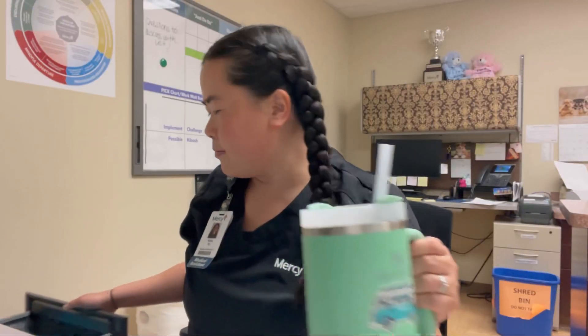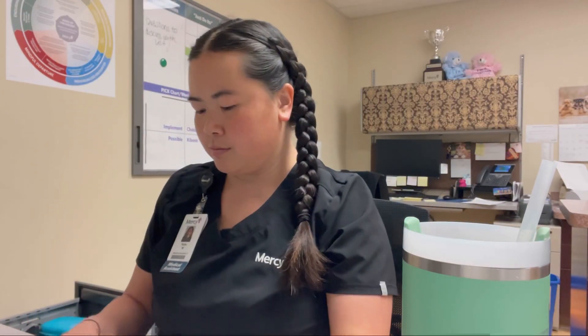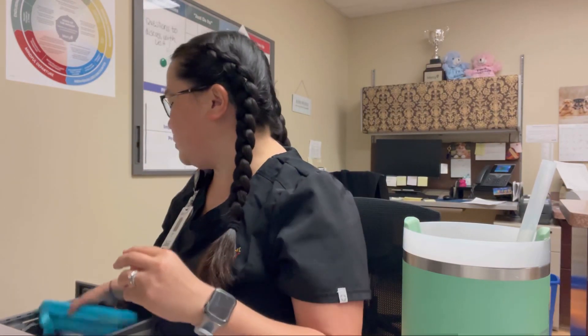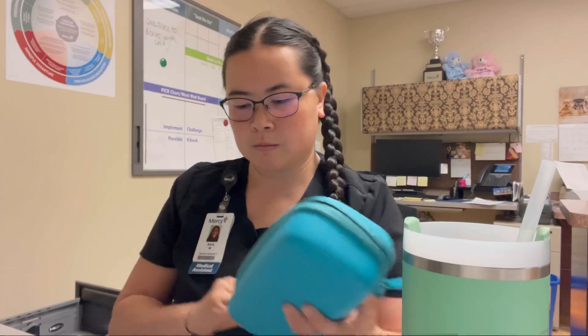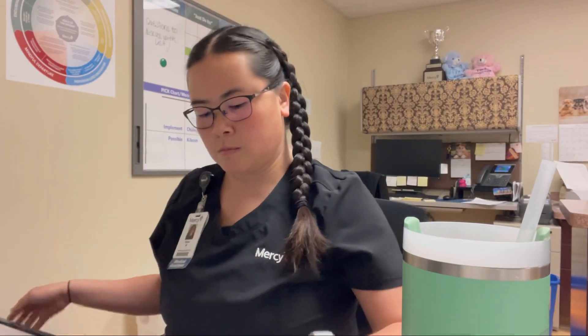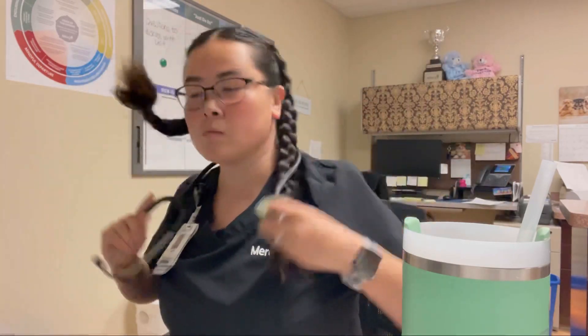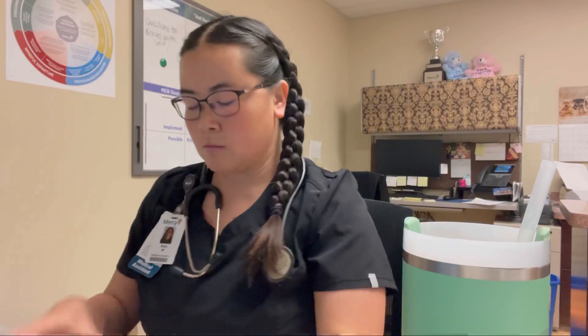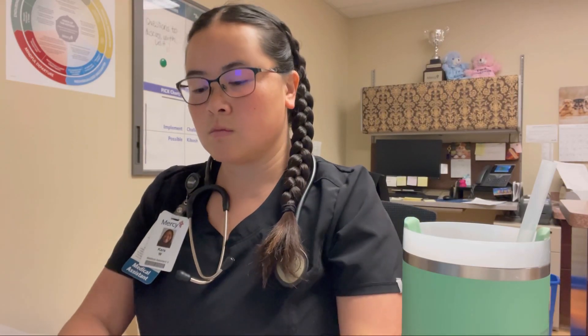So after I clock in, I go ahead and get my workstation ready to go. I am kind of blind, so I wear my glasses — they also have the blue light tint in them. Then I go ahead and grab everything I need for the day, which is my stethoscope. And then I just get to charting and making sure that I know what patients I have coming up and all of the needs that my doctor may have.